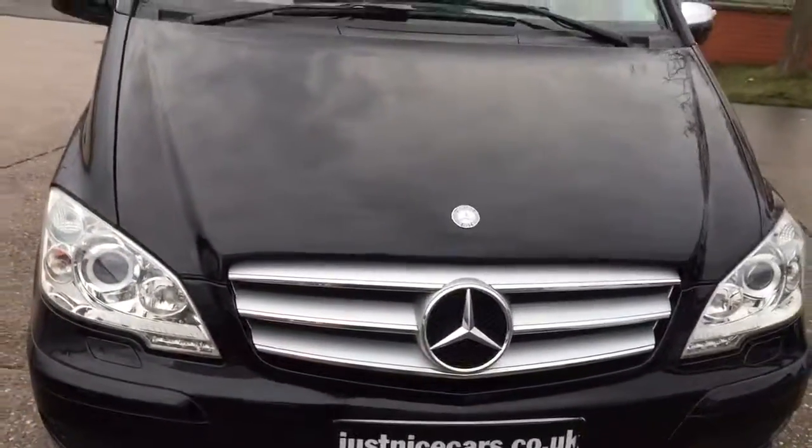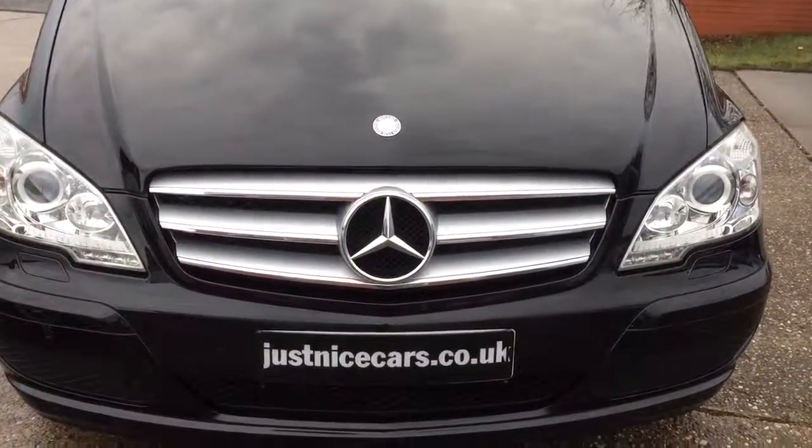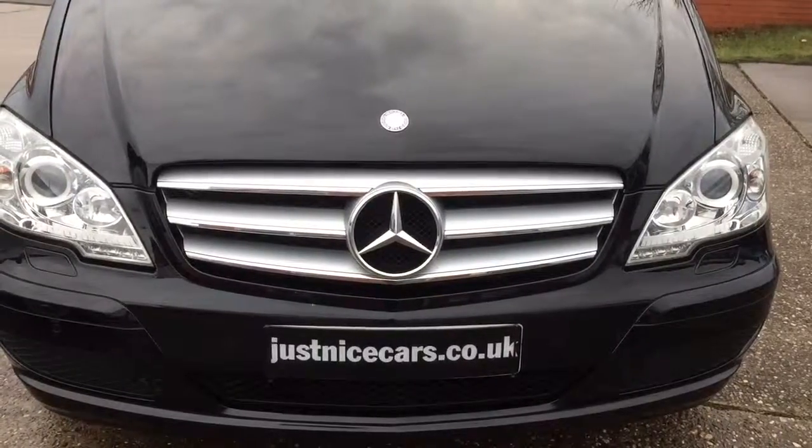So we have a full description and 20 photos on our website — justnicecars.co.uk. Thank you for watching.